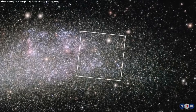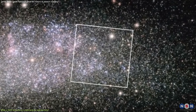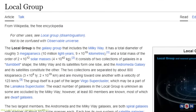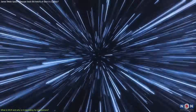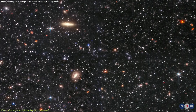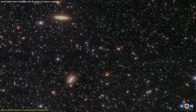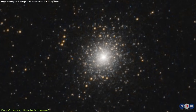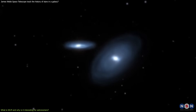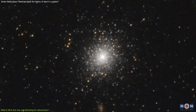Wolf Lundmark Malat is a low-mass dwarf galaxy located at the edge of the Local Group, which is a group of galaxies that includes our own Milky Way. The galaxy itself is about 3 million light-years away from us, meaning the light we see from it today left the galaxy 3 million years ago. It is one of the most isolated and least evolved galaxies in the Local Group, meaning it has not interacted much with other galaxies and has retained its original properties.